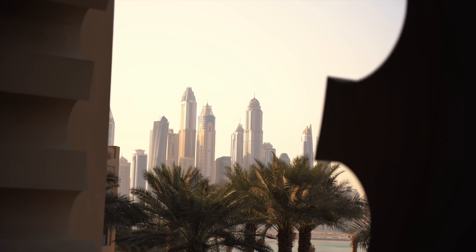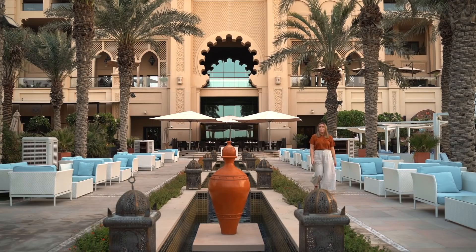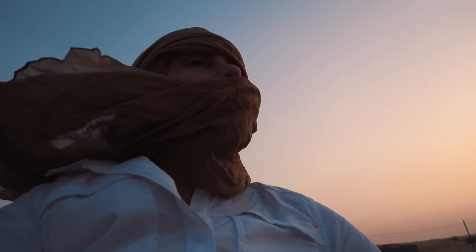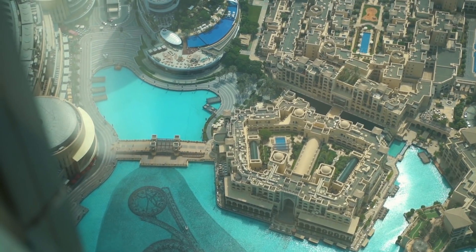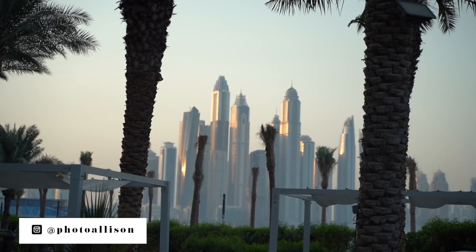Hi everyone, I'm in Dubai. Good morning from beautiful Dubai. I am so excited to be here because I've heard so many things about this city and they're all amazing. I already know though I have not given myself enough time in this city because it is huge.